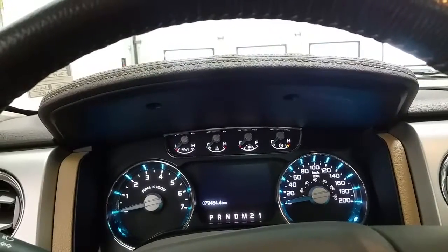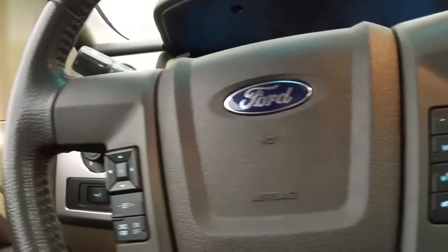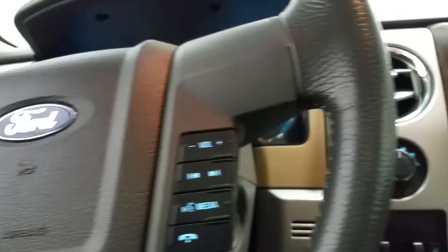Inside, we have 79,484 on the odometer. We have standard cruise control, SYNC voice activated controls and media controls, all from the touch of the steering wheel.